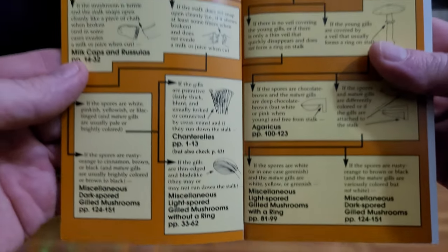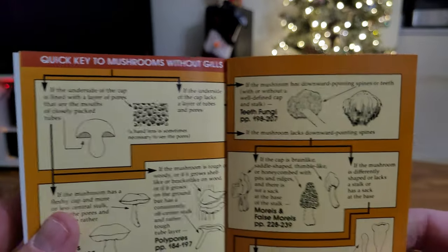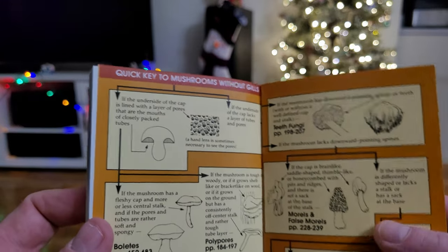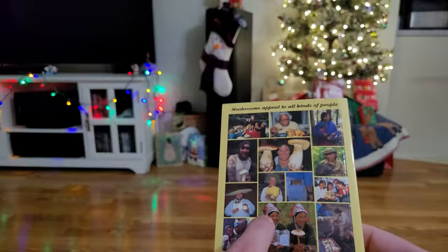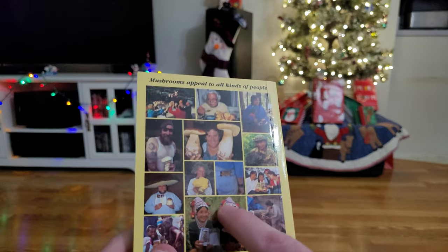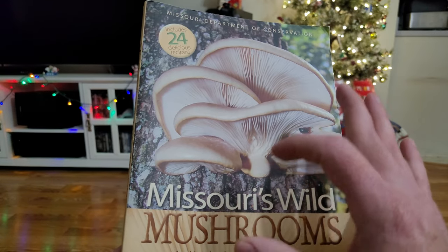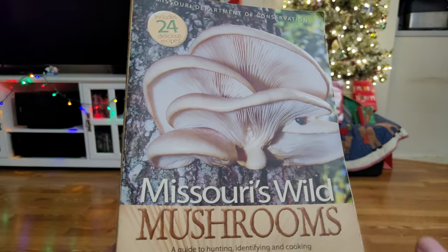There's a quick key to mushrooms with gills throughout the book, and another one in the back section covering mushrooms without gills — such as polypore mushrooms, morels, chicken of the woods, and stuff like that. I think I bought this one on Amazon a few years back for about fifteen dollars. I'll put a link in the description. The Missouri book on their website is the cheapest — it's a pop-up cart item on page two when you scroll down.